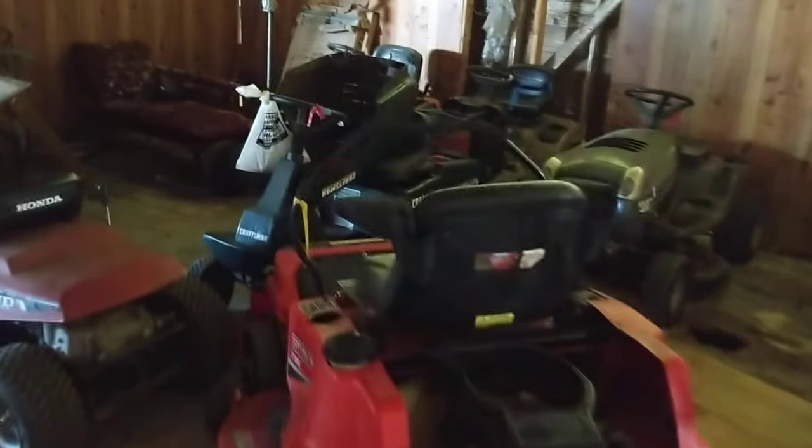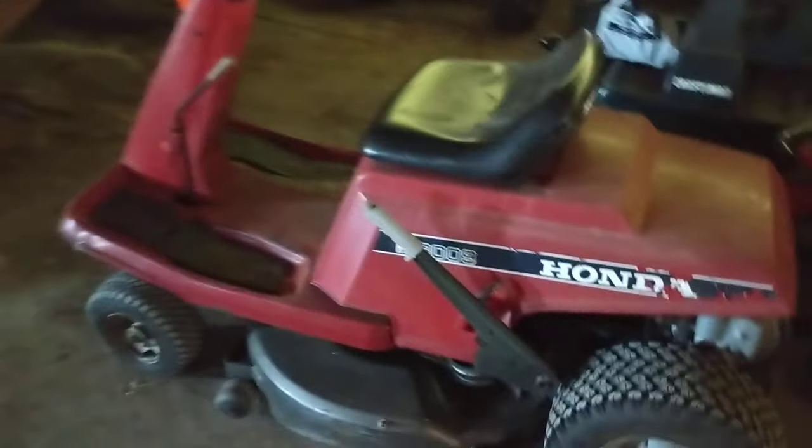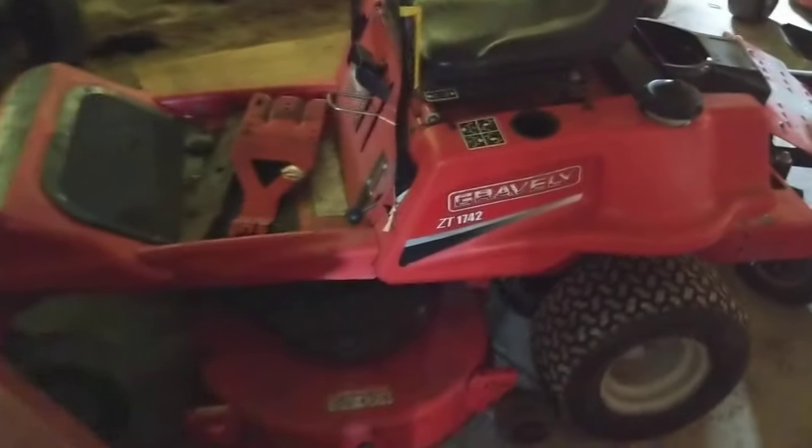They're all here. Sorry, it's dark guys — we're just in the barn. They're all here. And most of them need a small to medium-sized repair.